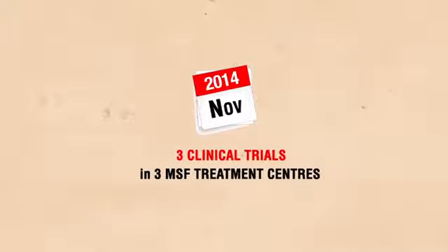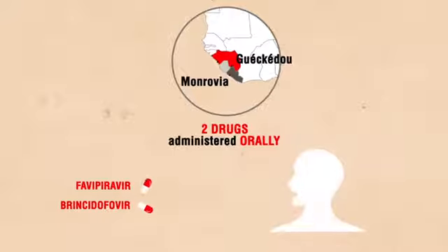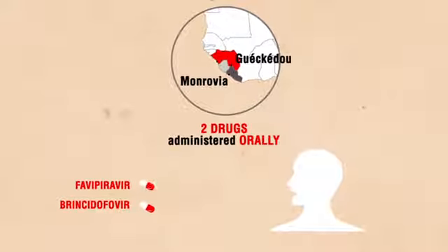In November, MSF announced that three clinical trials would be conducted in its treatment centers in West Africa. Tests began in Guinea and Liberia on Favipiravir and Brincidofavir, two orally administered drugs. The Brincidofavir trial had to be cancelled almost as soon as it began due to a lack of patients.